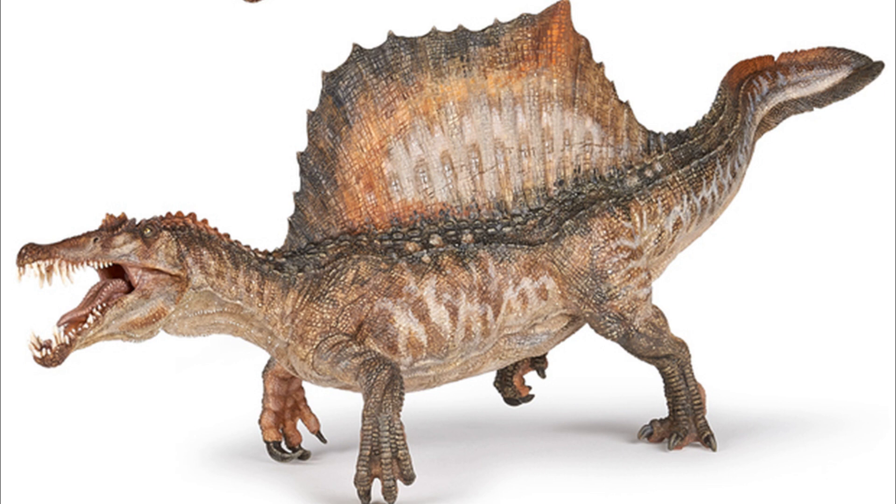So first off, I should say that, at least for Everything Dinosaur, the limited edition Papo Spinosaurus will come into stock around December 10th, or thereabouts. Which, coincidentally, is the same time the new DLC for Jurassic World Evolution comes out, so looks like that's going to be a busy week.